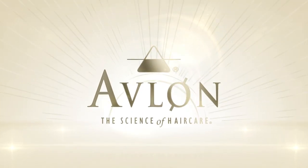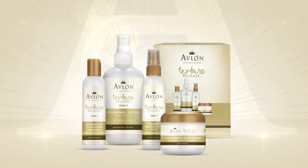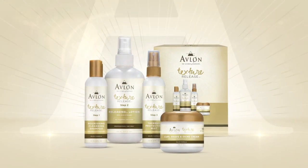Avalon's latest technology, Texture Release System — a premium salon service for naturally curly hair.